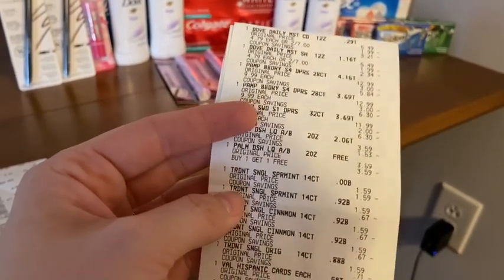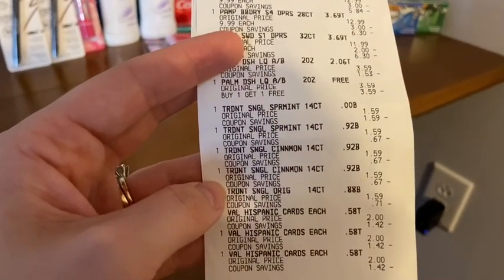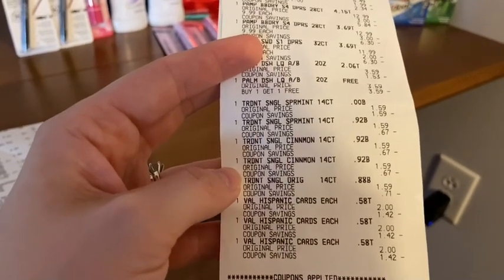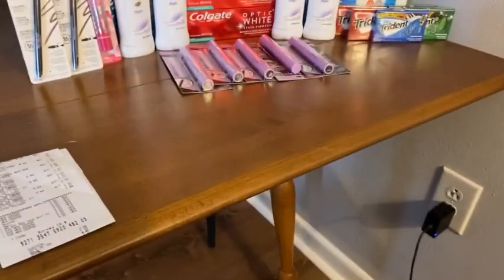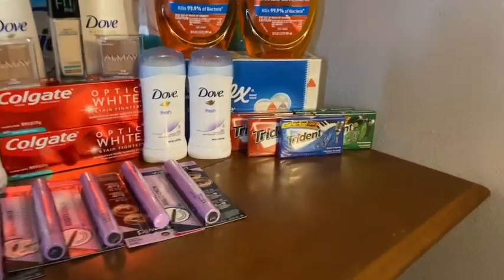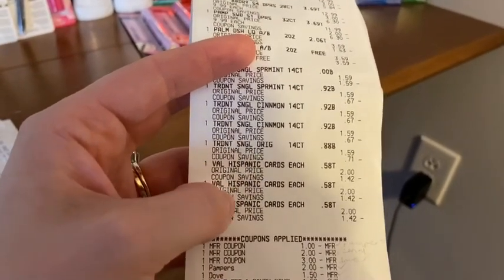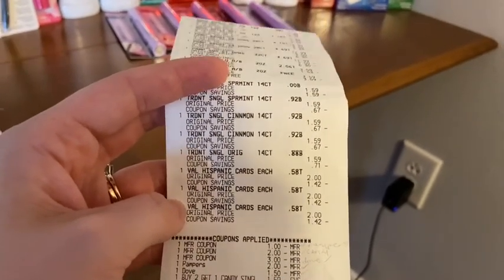The Trident gum was on a buy two, get $2, limit of one. I bought five of them at $1.59 each, which makes it $7.95. I had a buy two, get one free checkout candy or gum CRT, and there was supposed to be a $2 off of $7 candy or gum CRT. Mine did not attach — I made sure I scanned them in the app and they all did have the CRT that attached, so I'm not sure what happened. I'm assuming the buy two, get one free kicked that out. Without the $2 off $7 CRT, I paid $6.36 and I got back $2, which makes them $4.36 for five or 87 cents each.